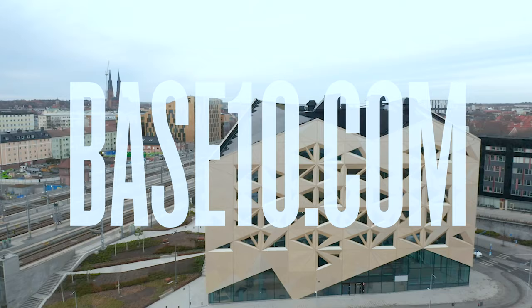Okay, so that was a quick tour of Base10. If you'd like to find out any more information or become a member, you can do so at base10.com.